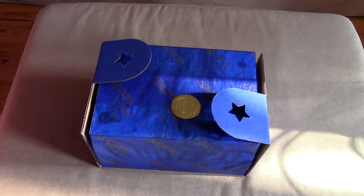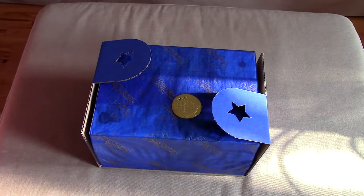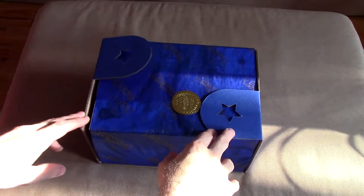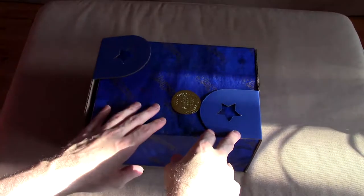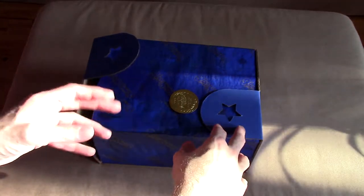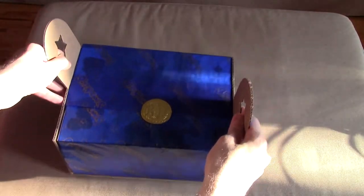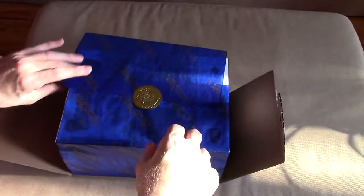Hey everyone, welcome back to another episode of Collector's Corner. Today I have something very special for you — something that was purchased quite a while ago, actually feels like two years ago now, and that is Summon Night Six Limited Edition. You can see it's in some sort of weird box thing — well, inside the shipping container was this particular box.